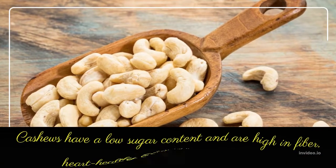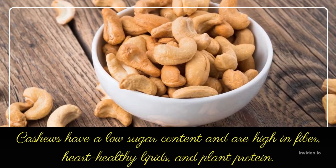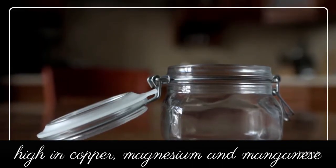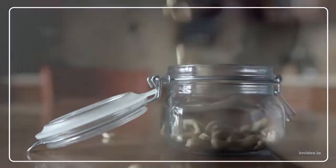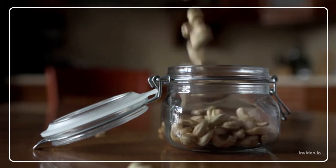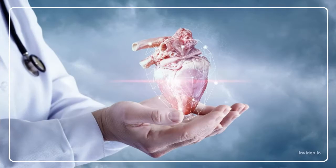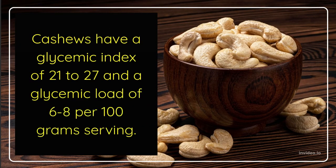Cashews have a low sugar content and are high in fiber, heart-healthy lipids, and plant protein. They're also high in copper, magnesium, and manganese, which are essential minerals for energy generation, brain function, immunity, and bone health. Cashews have been linked to weight loss, better blood sugar management, and a healthier heart. Cashews have a glycemic index of 21–27 and a glycemic load of 6–8 for a 100g serving.